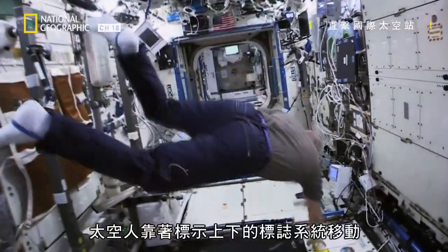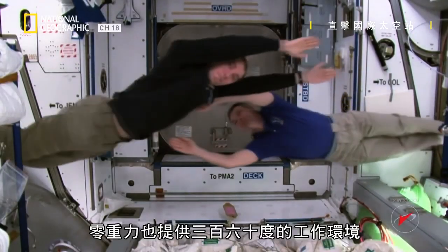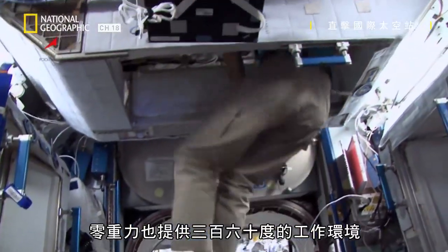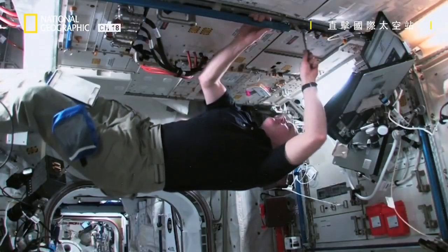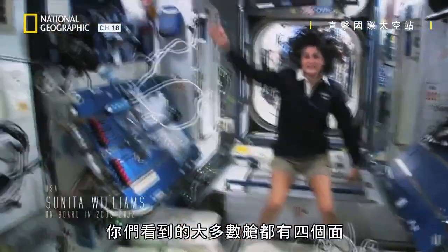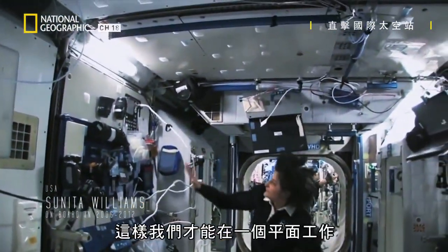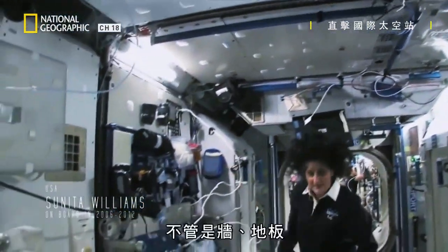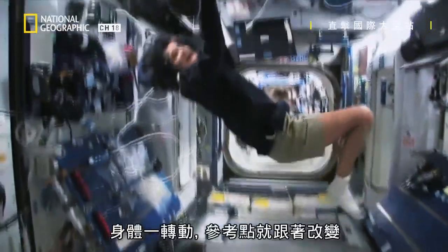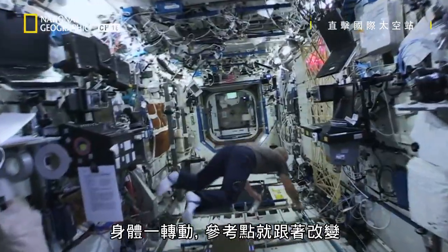The astronauts find their way around thanks to a marking system that shows them up and down. The absence of gravity also gives them a 360-degree working environment. Most of these modules have four sides, and they're put together so we could sort of work on a flat plane — either a wall, a floor, another wall, or the ceiling. But all you have to do is turn yourself and your reference changes.